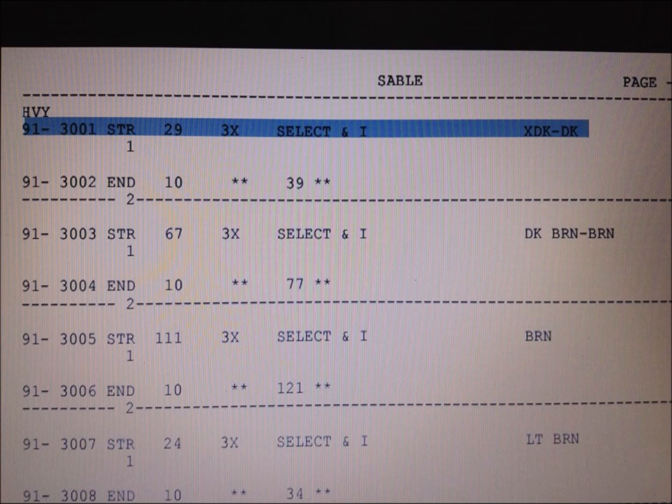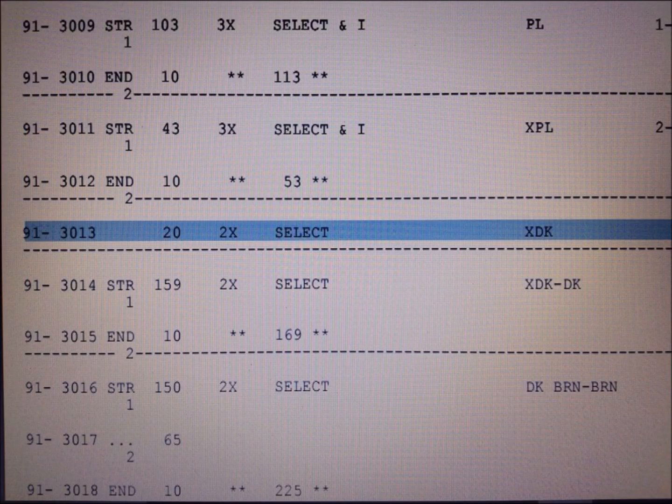Normally in a first lot — the top lot — you'd normally see all select pelts, but here they've got select and number ones mixed together. And as you move across, martens are usually all extra dark, but here you've got extra dark and too dark, so I find that a little bit interesting.